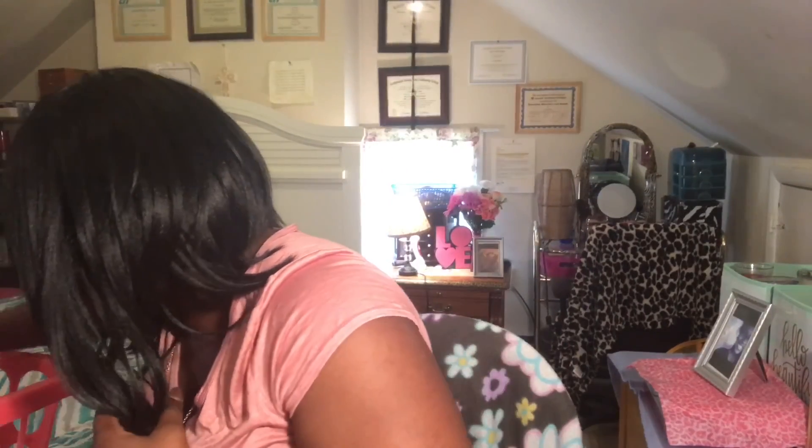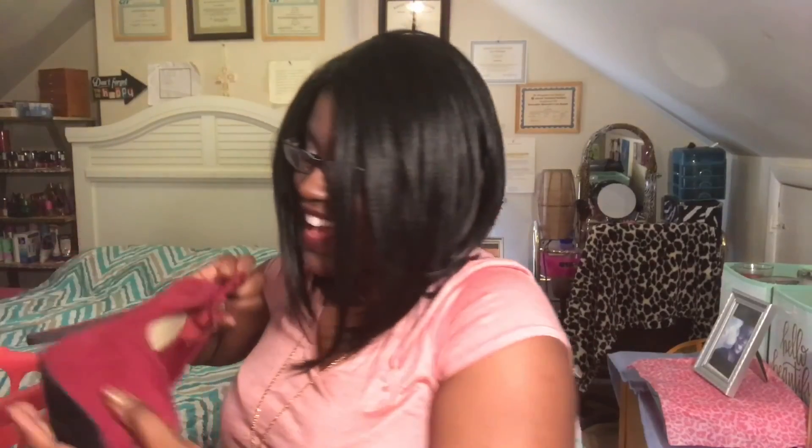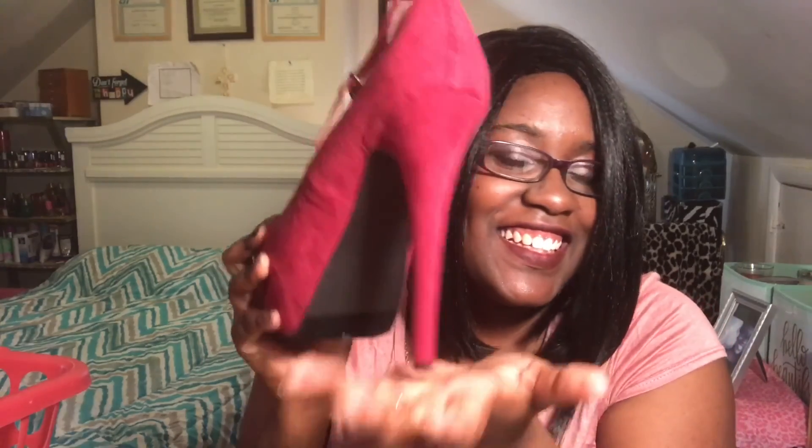Oh my god, these are like my highest heels I think I have. These ones are from Just Fab. They go like this, and they go anywhere. Look at the heel — look at how long it is. I need like outfits to go with these because I don't have any outfits to go with these.